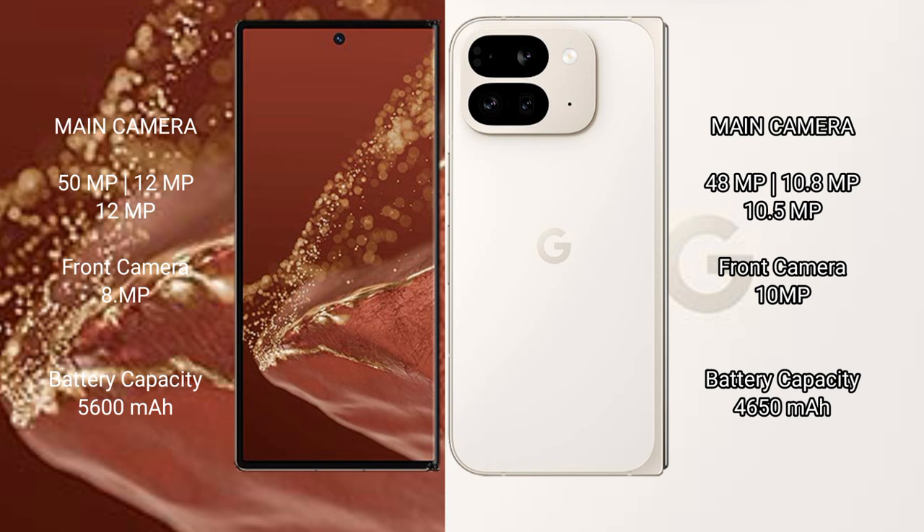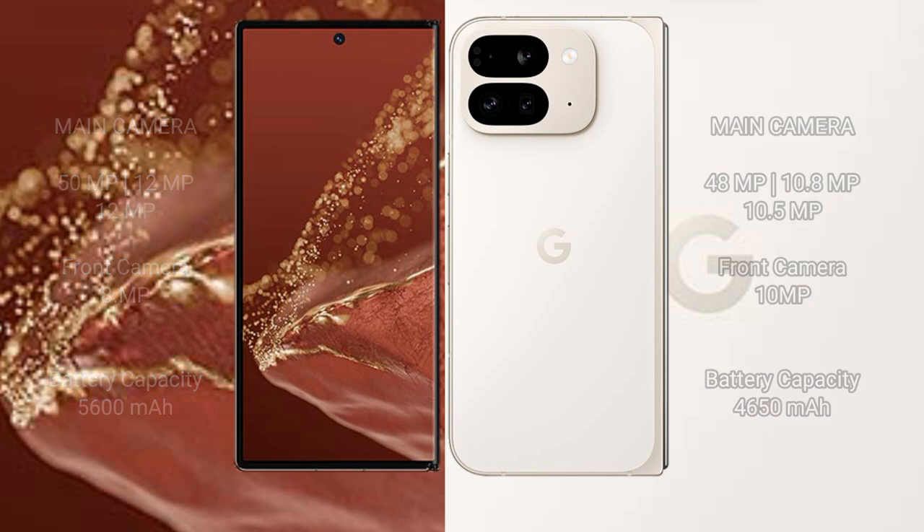Wahabamate XT Ultimate has a 5600mAh battery with 66W fast charging support. Google Pixel 9 Pro Fold has a 4650mAh battery with 21W fast charging support.